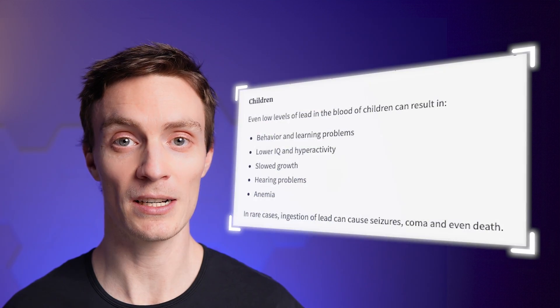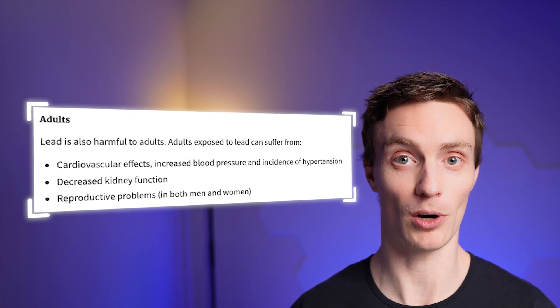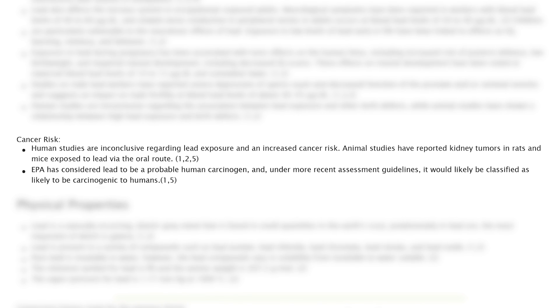Lead can harm children's brains, hinder development, and cause learning issues. Adults are also at risk, with lead exposure linked to high blood pressure, trouble having children, nerve issues, and kidney problems. It can even weaken the immune system and cause anemia, and is classified by the EPA as a possible carcinogen.